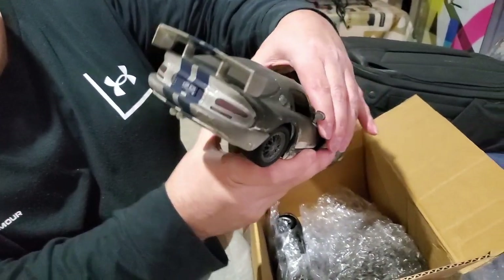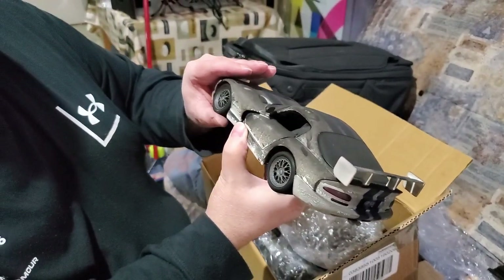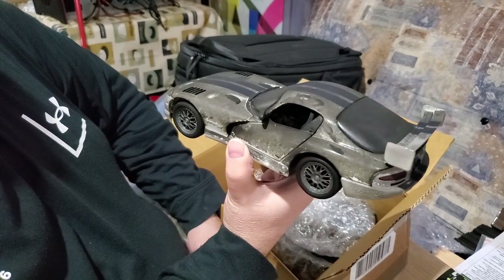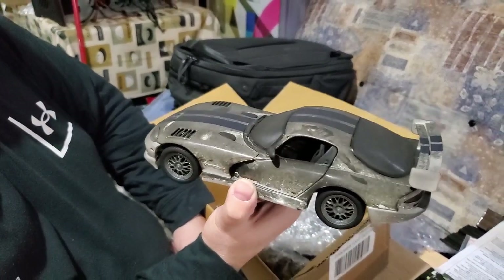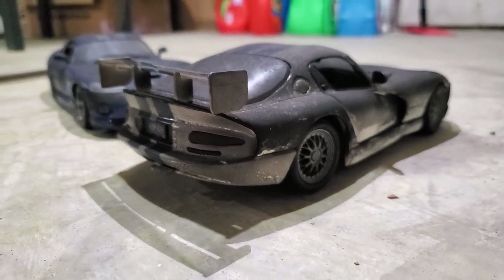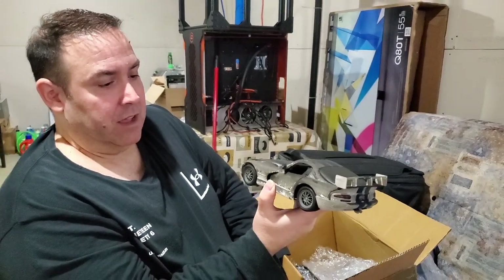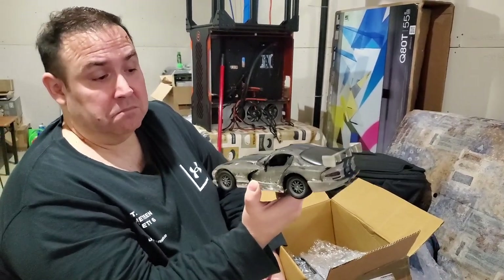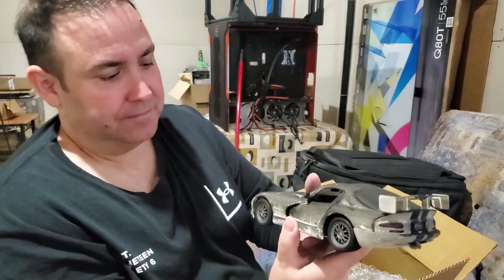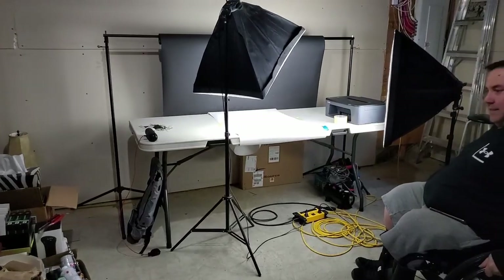You know what could be done with this car? We could build a diorama — some sort of a barn find or a fire rescue diorama. That was one of the main reasons I kept them, as a souvenir. But that would make something really good for a diorama. We'll figure something out.